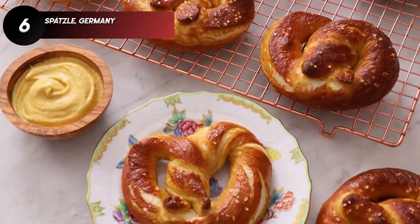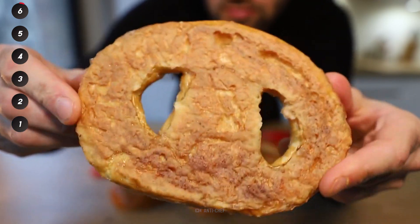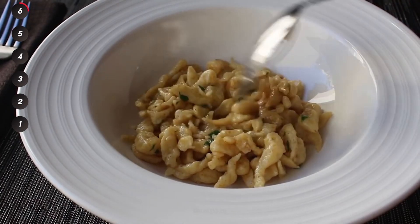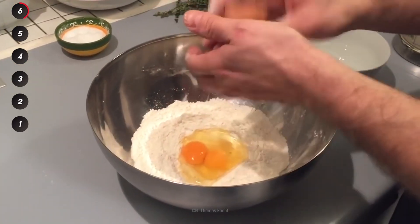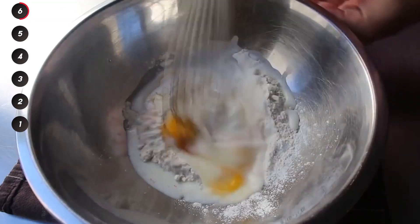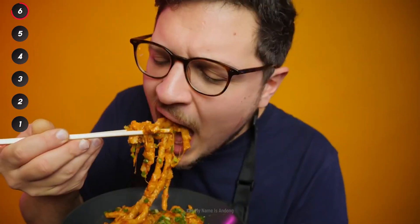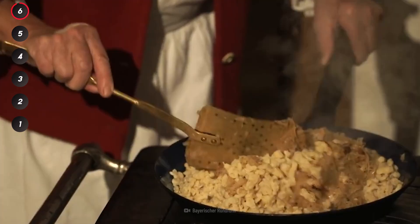When you think of German food, you're probably more likely to imagine giant pretzels and schnitzel. But they also have their version of pasta called spätzle. Made with only eggs, flour, and either milk or water, this doughy delight has a chewy texture almost like a dumpling. It's delicious cooked with butter and herbs, or peas and bacon for extra flavor.